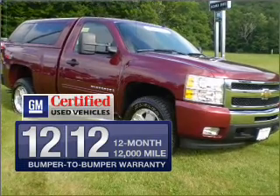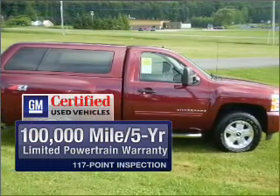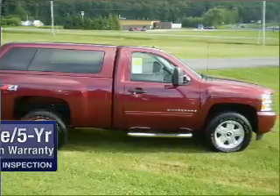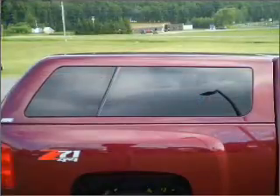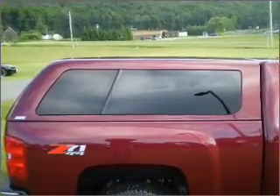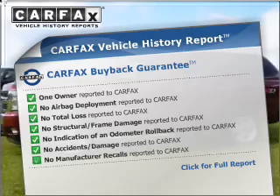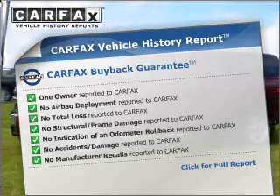Get value, confidence, and protection all in one vehicle with this GM Certified ride. GM Certified means no worries and quality you can count on. Stand out from the crowd with premium wheels. Anti-lock brakes help you bring your vehicle to a safe stop. Know the history on this ride and greatly reduce your buying risk with the included Carfax Vehicle History Report.